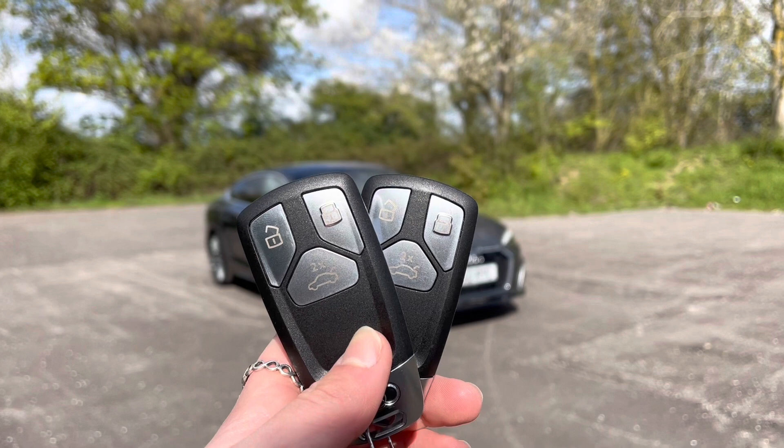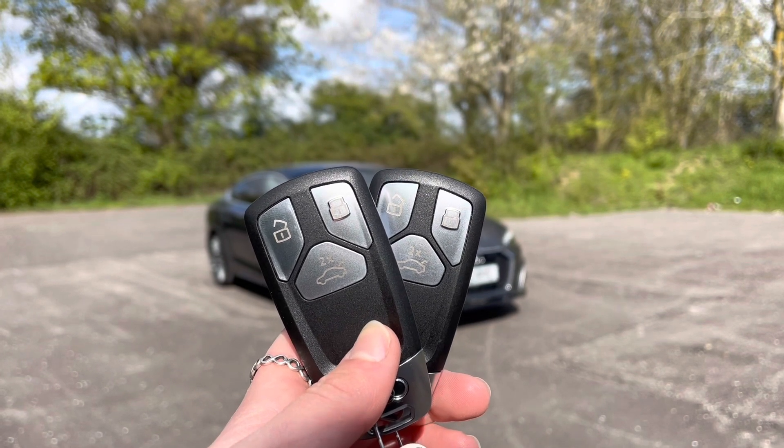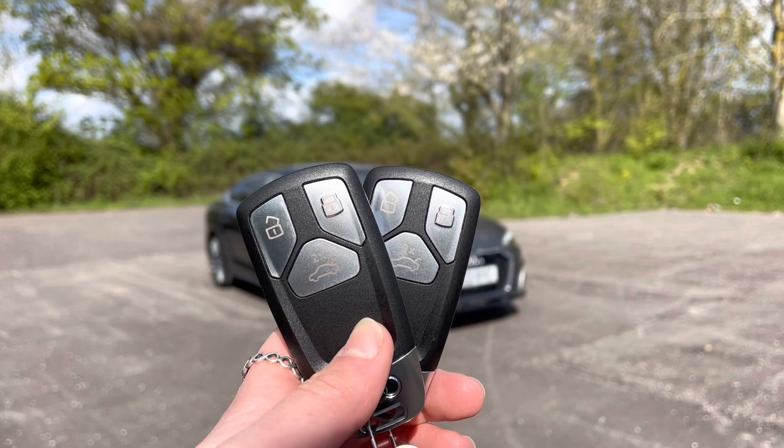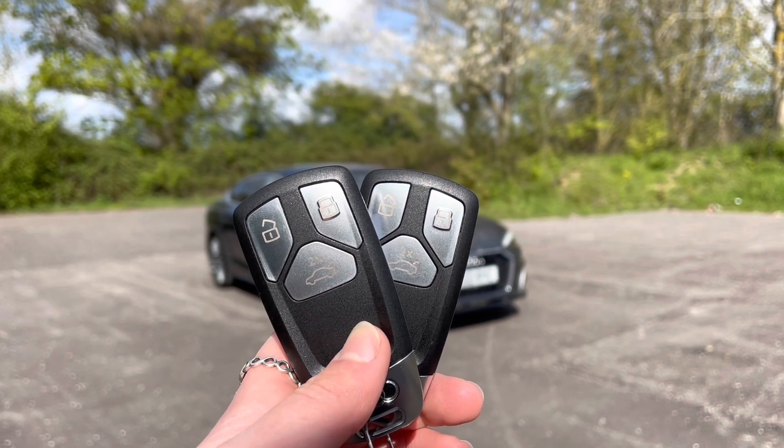Every Vintus approved used Audi comes with the reassurance of 12 months warranty and roadside assistance, up to 12 months MOT and key cover, and will have passed up to 150 checks by our Audi trained technicians.